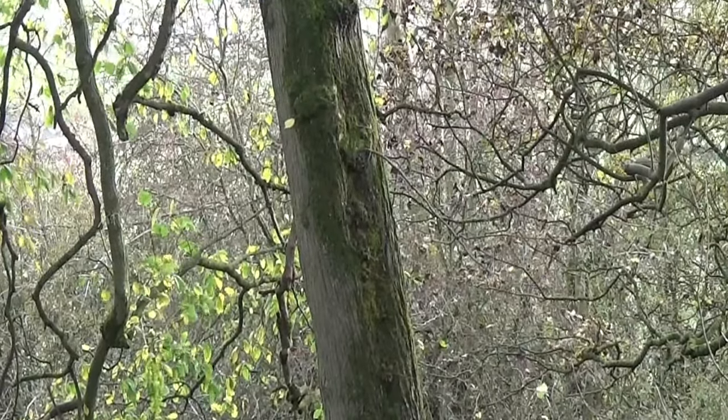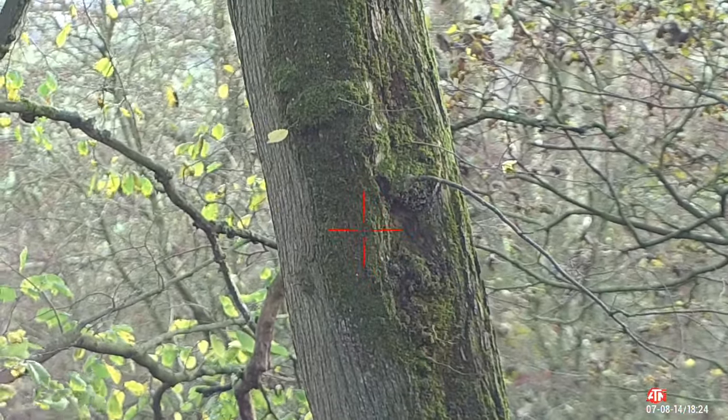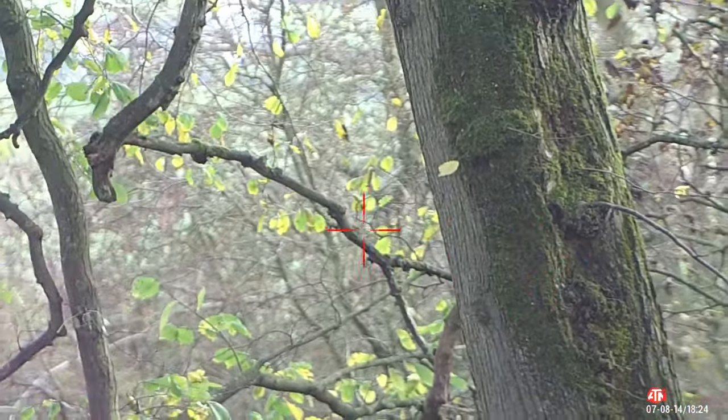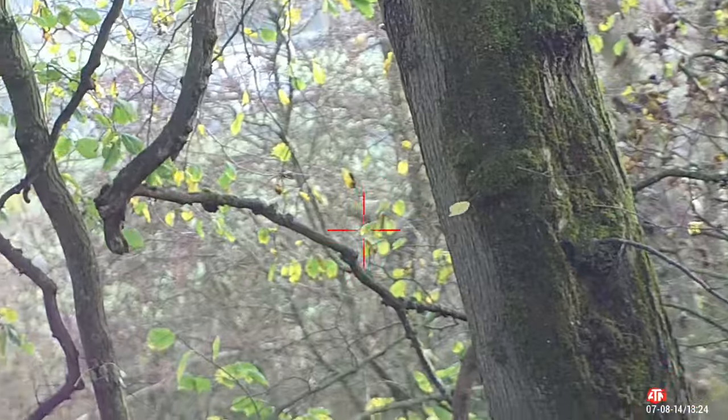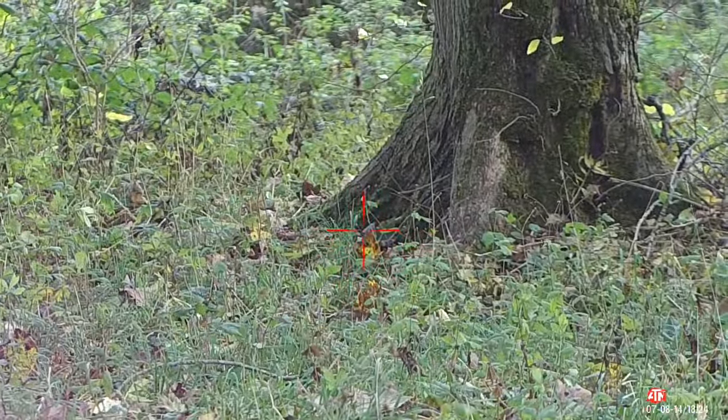In fairness, that shot went a little bit low — I wasn't happy. I could tell by its reaction. They were fatally wounded at the base of that tree. I just went out and administered a coup de grace to finish it off. I didn't want it to be suffering.